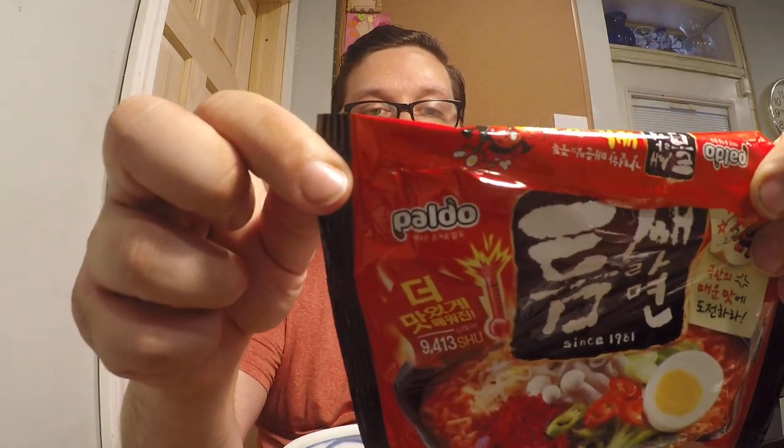Now this variety of ramen that I'll be reviewing today is something that I've done before. However, they've updated their formula. So without further ado, this is the Paldo brand — that's a Korean ramen brand — and it's not written in English on here because this is the Korean import version.